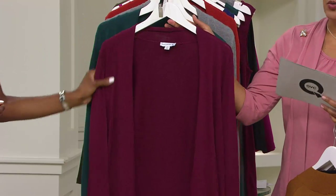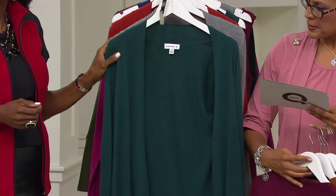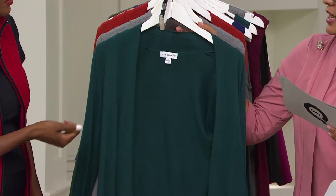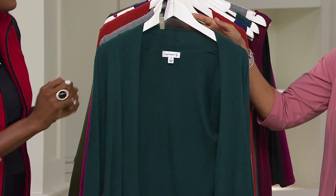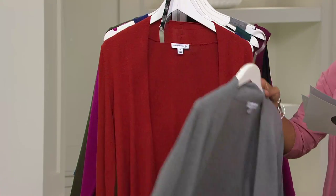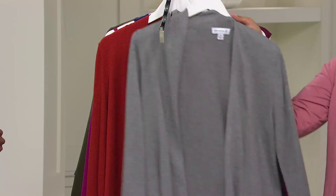Burgundy — beautiful. And remember, Marsala is the Pantone color of 2015. Midnight green, which is really more of a spruce-ish color we like to call it. I think that would look wonderful with your brown suede or leathers. Then we have the gray heather, the new color this season, which is wonderful. And this one is the cayenne — a spicy orangey shade.